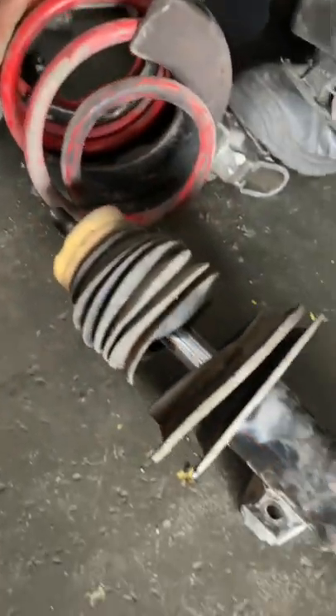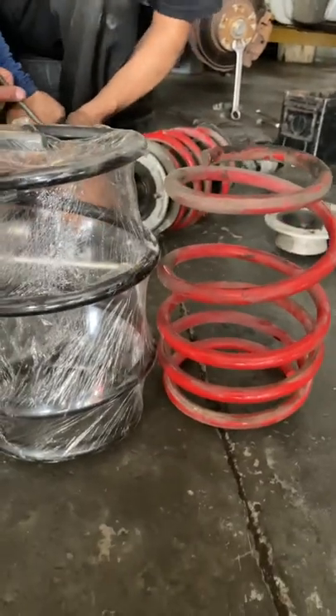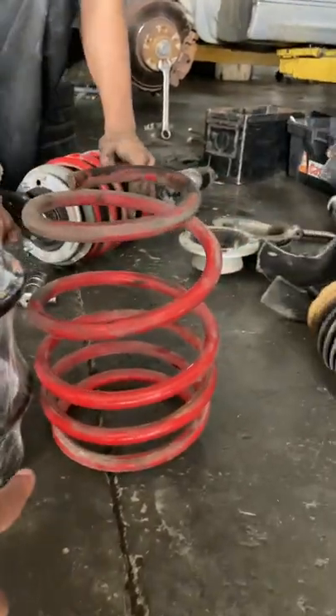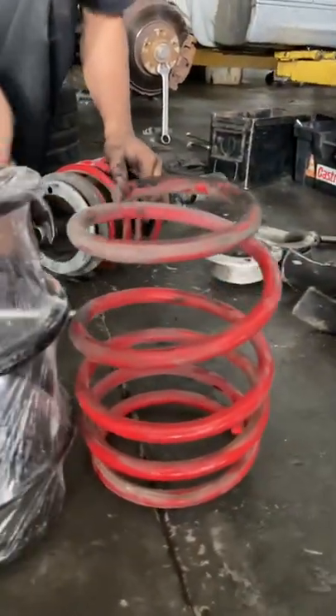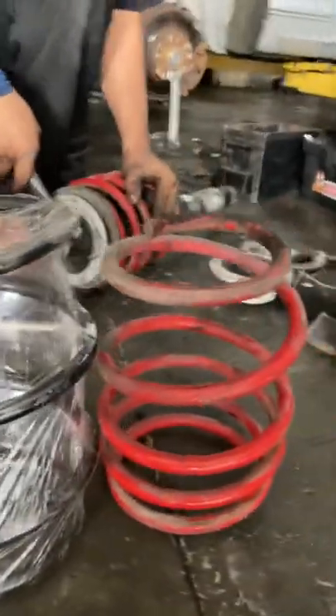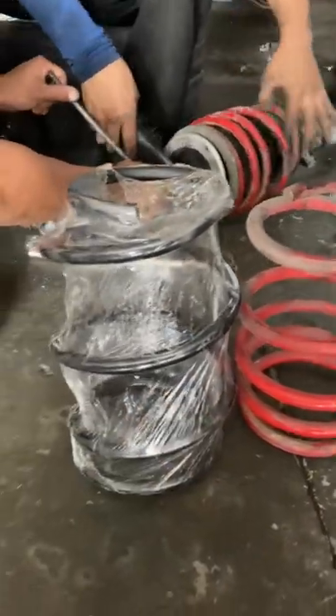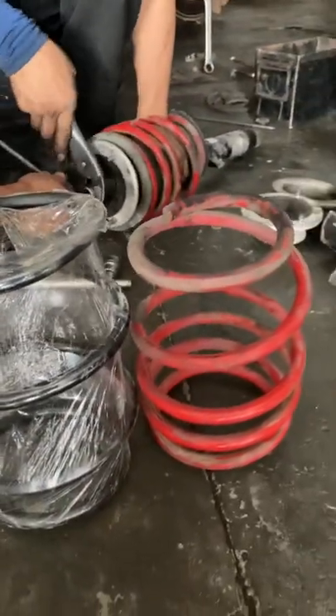Stocks are off — gotta clean that out. Let's compare these two babies. This one actually sits a little taller. Now the reason why we're changing this is to give me a better ride, so hopefully it will.